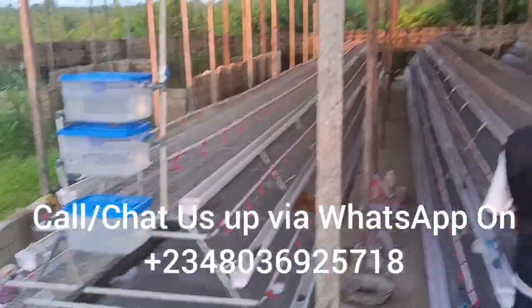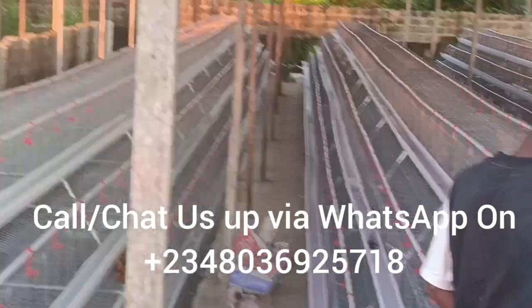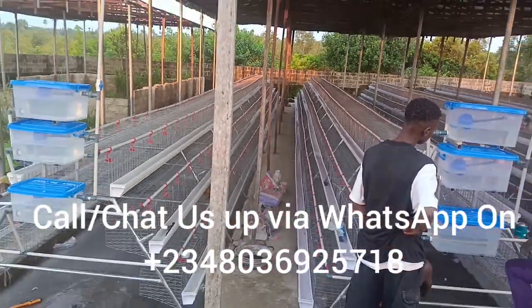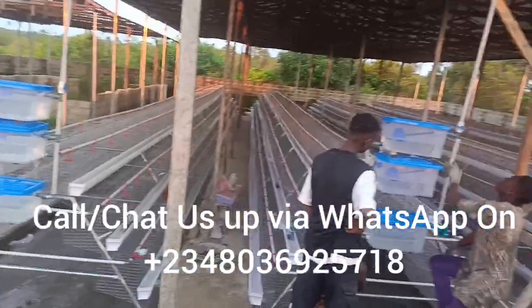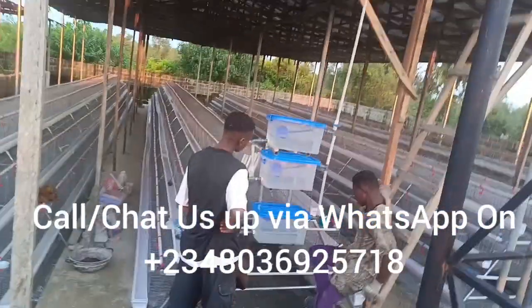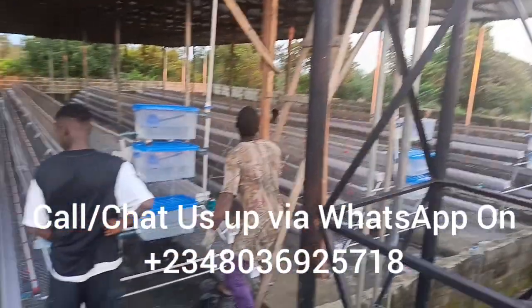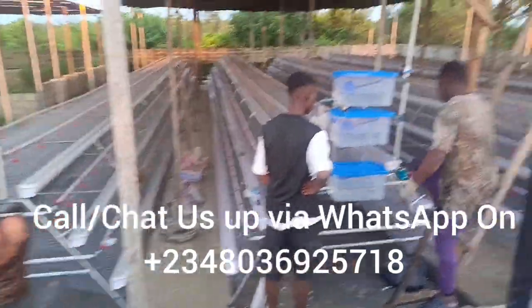One unique thing about our cage is that it is designed as though it is imported. Look at it — we have all the things that imported cages have. We have the chambers, we have the feeders, we have the nipple drinkers, we have the basket. Everything is designed to suit your needs.